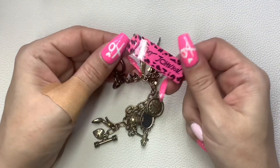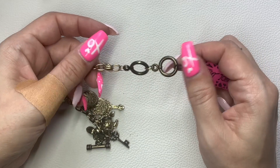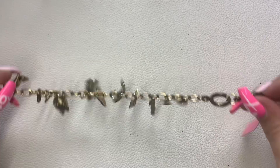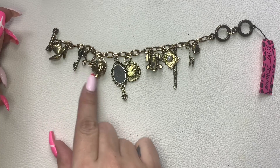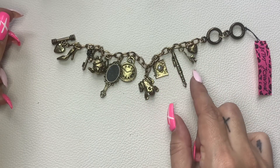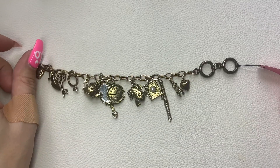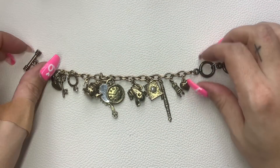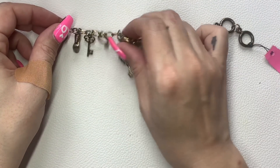We have a Betsy Johnson — it's new with tag, but it must have been sitting with other jewelry that discolored the links, or maybe they're supposed to look like that. It's a charm bracelet with all these cute little charms: a shoe, a key, a ring, tea kettle, mirror, clock, froggy, little book, pen, chair, heart — very fairy tale-esque. You have your Betsy tag right there. It can be either seven or eight inches and we'll do $10.